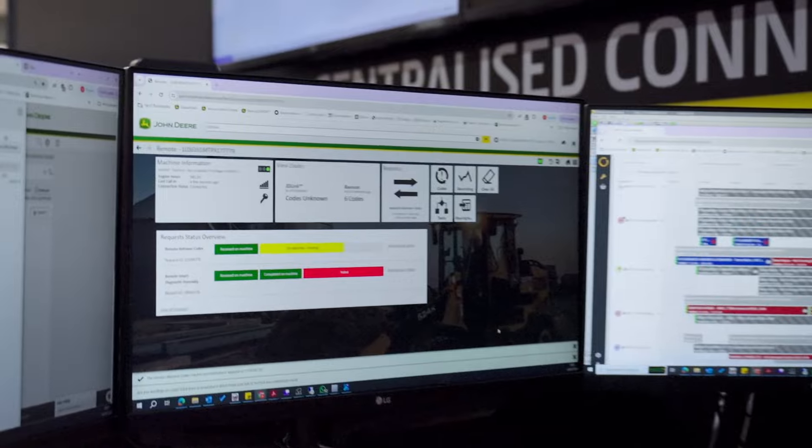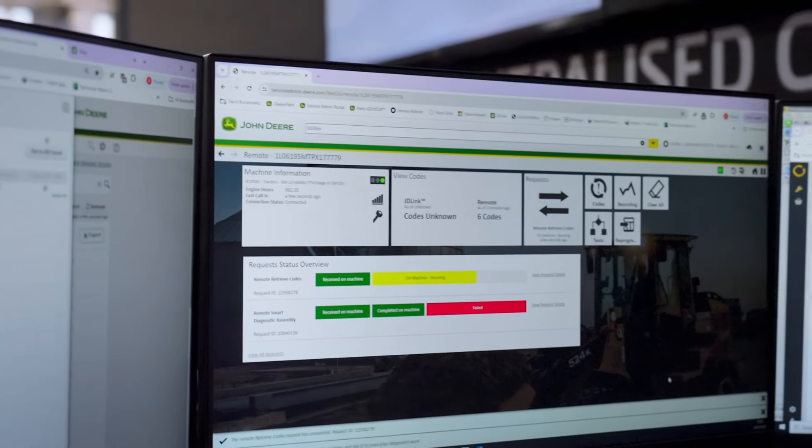We also have Service Advisor Remote, which enables your dealer to connect to your machine before a visit to diagnose any issues, so they can arrive prepared, saving you both valuable time and money.